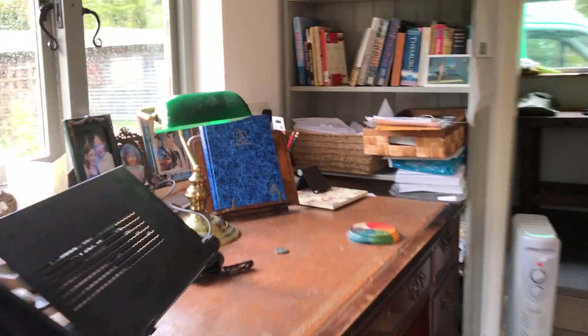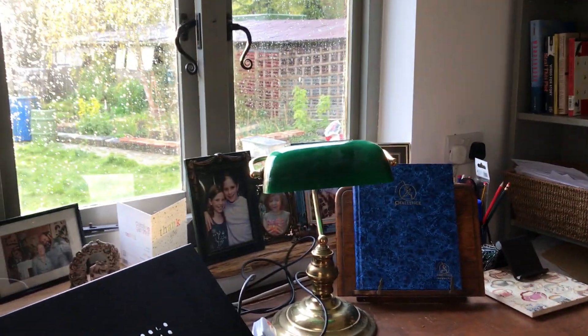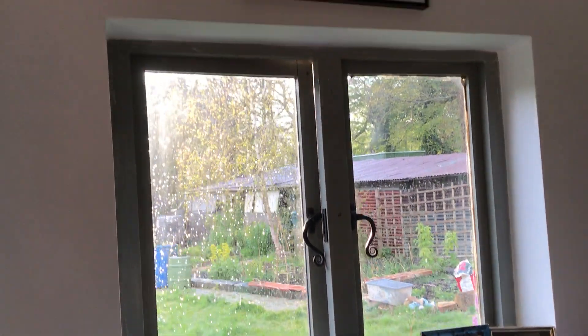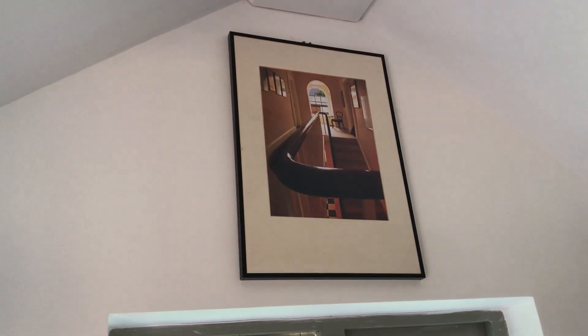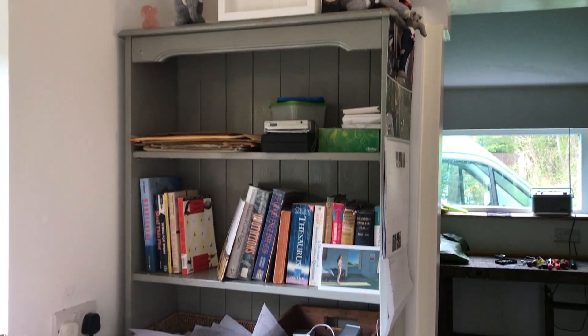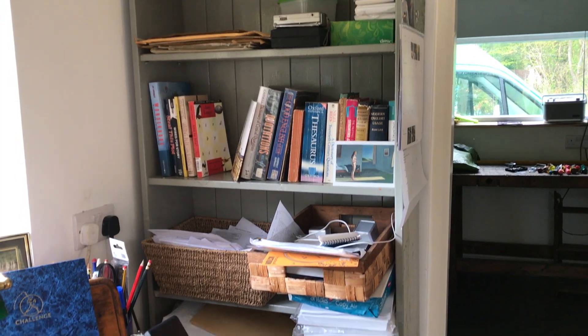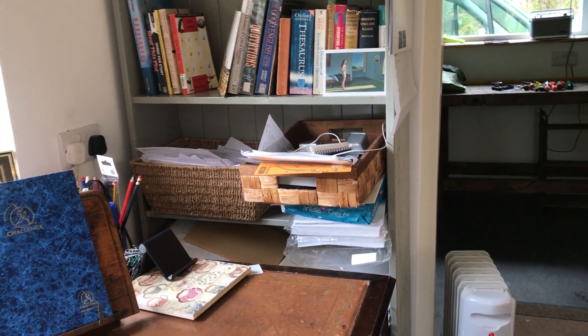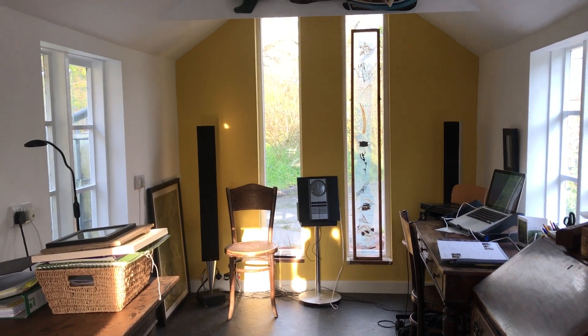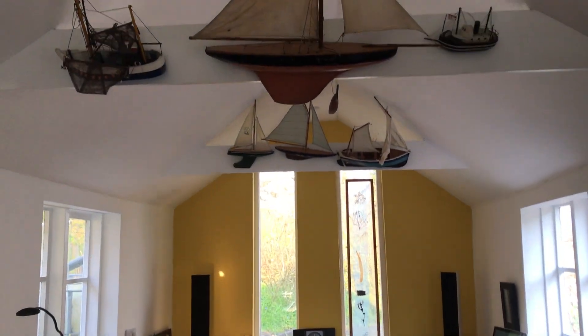Michael's desk. The view outside the window. Look — Magnolia House. You'll recognise a few of those things. And up here the boats.